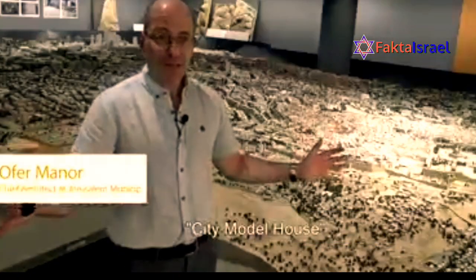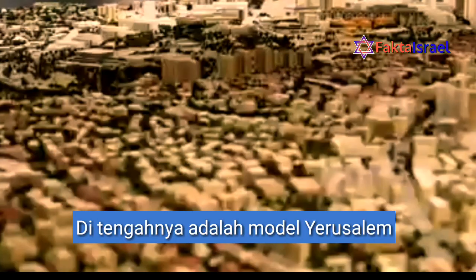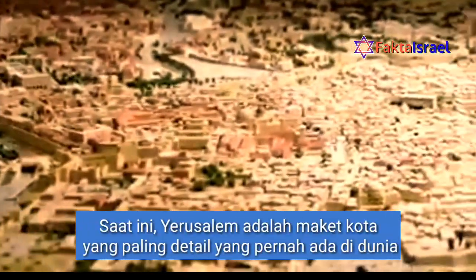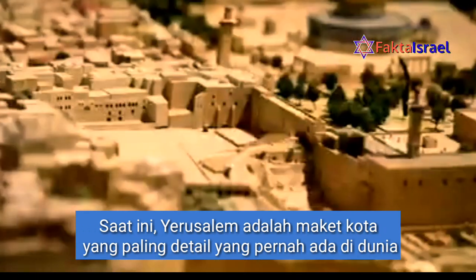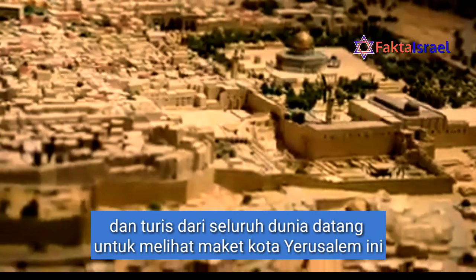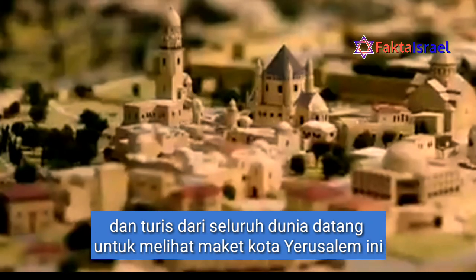We are now in the City Model House, in the center of which is the model of Jerusalem, which represents about 15% of the area of Jerusalem. It's apparently one of the most detailed city models known to exist in the world, and people from all over the world come to look at this model.